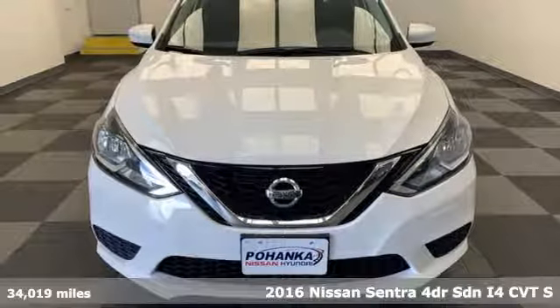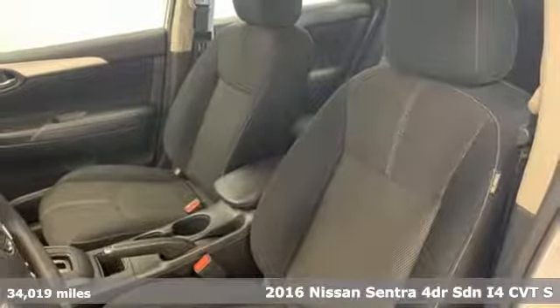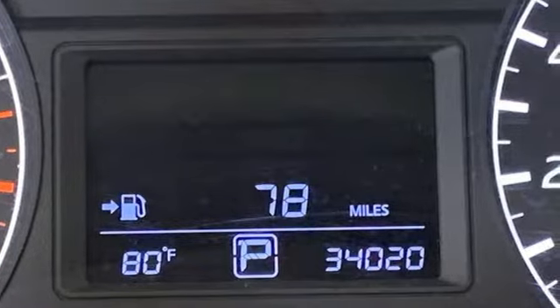Here's a 2016 Nissan Sentra. Nissan excites the senses, so you can enjoy the journey. A great vehicle is comprised of great features like these.